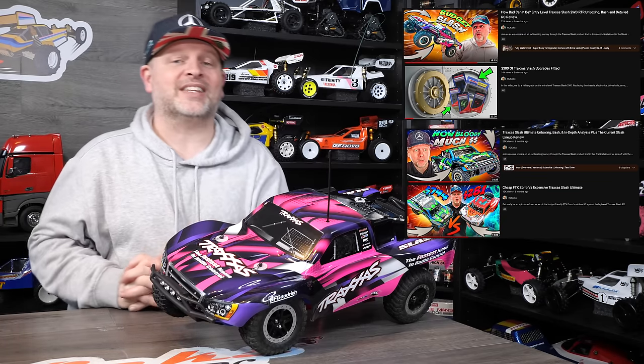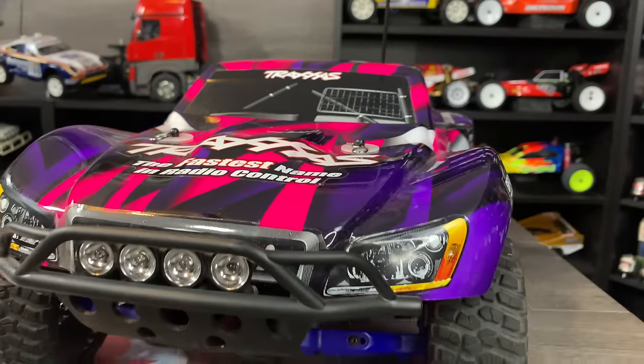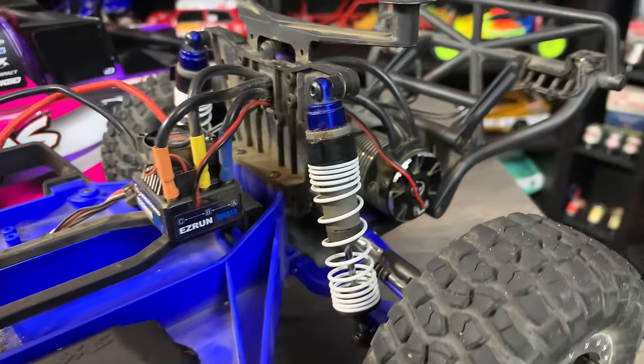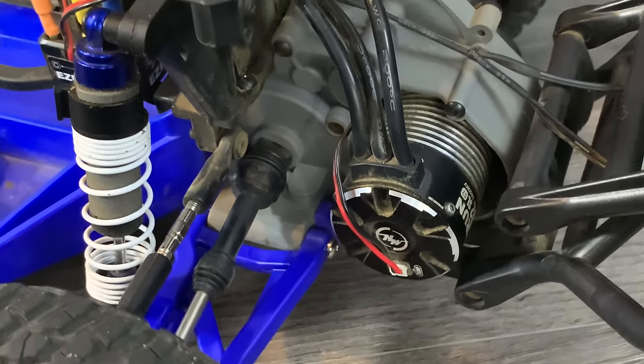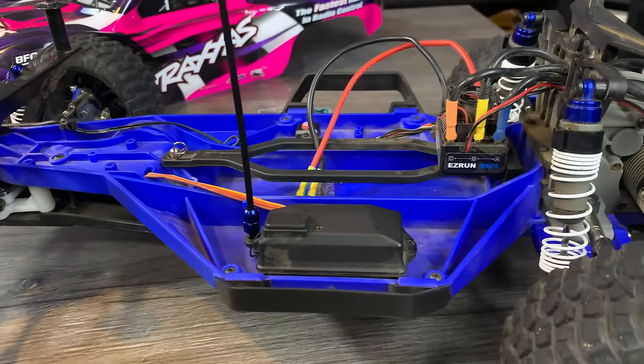Two Traxxas Slashes also joined the collection in 2023. One was the top-of-the-range four-wheel drive ultimate, and this was the entry-level two-wheel drive brushed version. We then upgraded the entry-level one with loads of Traxxas upgrades — arms, brushless full electronics, drive shafts, all manner of things — and compared them on the show. These were very popular and a lot of you really liked them, and I must admit so do I. That's why I still have them.